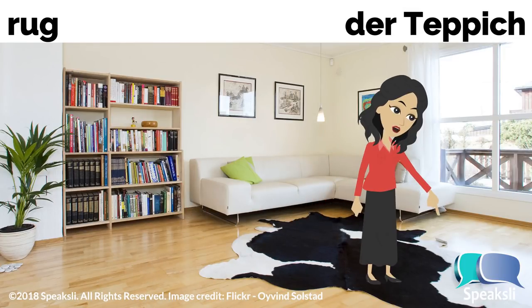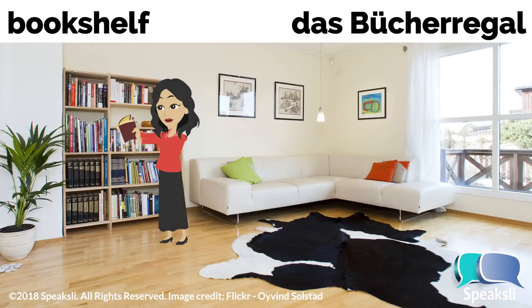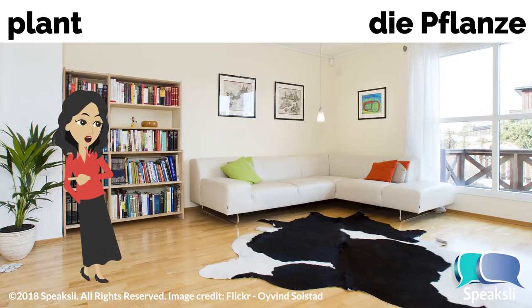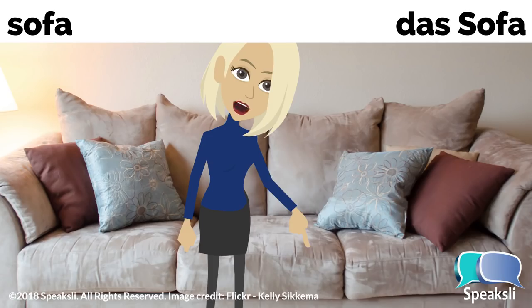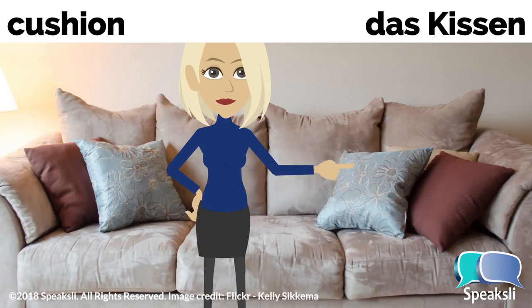Rug — the rug. Teppich, der Teppich. Bookshelf — the bookshelf. Bücherregal, das Bücherregal. Plant — the plant. Pflanze, die Pflanze. Sofa — the sofa. Sofa, das Sofa. Cushion — the cushion. Kissen, das Kissen.